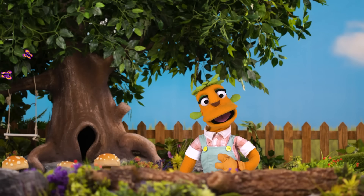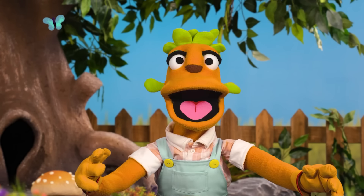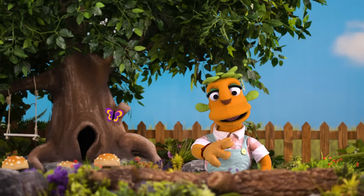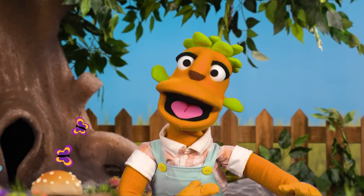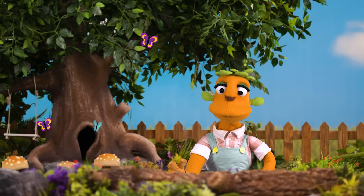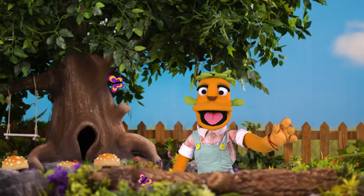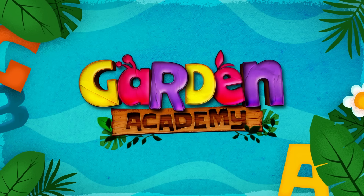You have done such an excellent job, my friends! I congratulate you! It's been fun counting together! Thank you, Gardeners, Sam! Are you happy to play with Monty and Cole? Yay! Awesome! We'll be waiting for you at our garden to learn more things together! See you soon! Garden Academy!